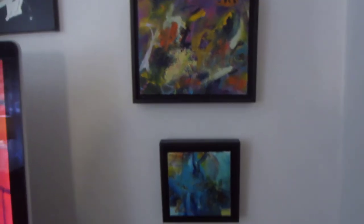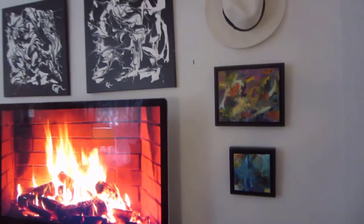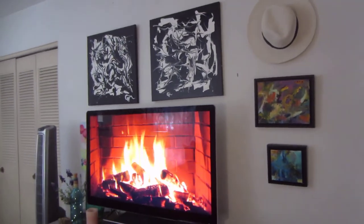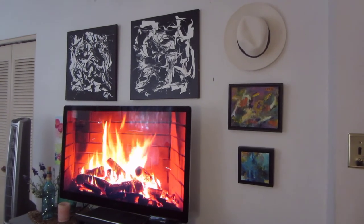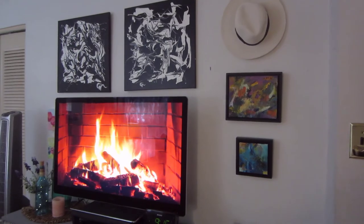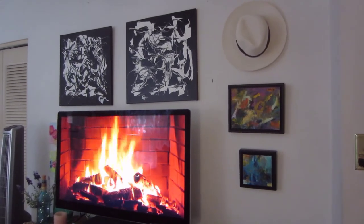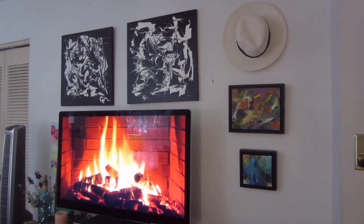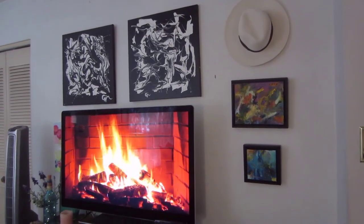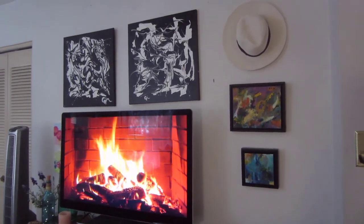Here are a couple of framed abstracts. I try to utilize as much space as I can on my home walls so that when people come over for a get-together, we can walk around the house. I have sold pieces right off the wall, so it's something to think about if you haven't ever thought about it before.